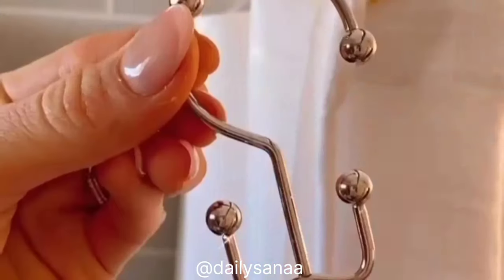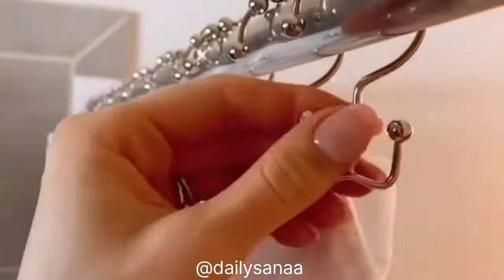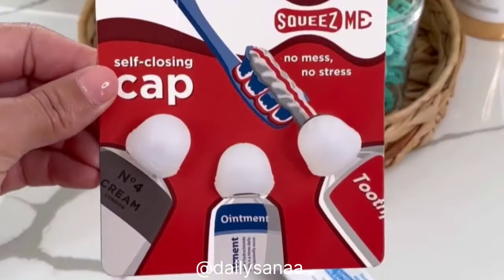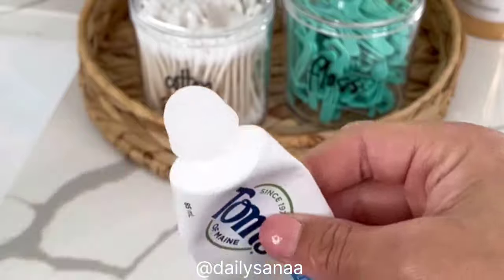Keep your towels organized with these renter-friendly over-the-shower-door hooks that can hang up to four towels. The double-sided design of these shower curtain hooks allows you to hang or remove your shower curtain and liner easily, and the rollers allow each hook to glide over your shower curtain rod.